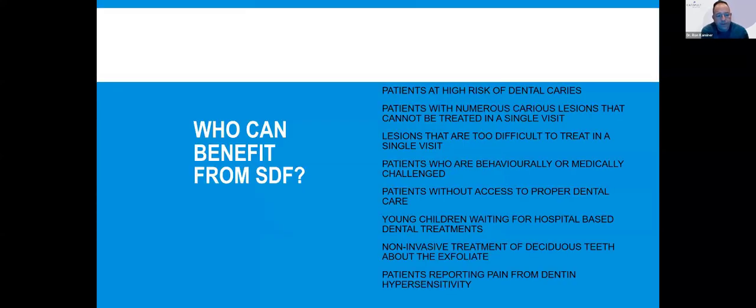When we look at the patient populations who can benefit from silver fluoride, you start to realize it's not just kids. First, these are patients at high risk for dental caries — people with numerous caries lesions that can't be treated in a single visit. You may tackle the right side, but the left side is still hurting them. You could treat that left side with silver fluoride to abate or slow down the process until you can get to it for full definitive care.